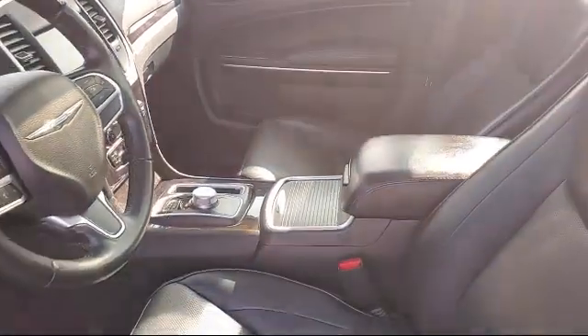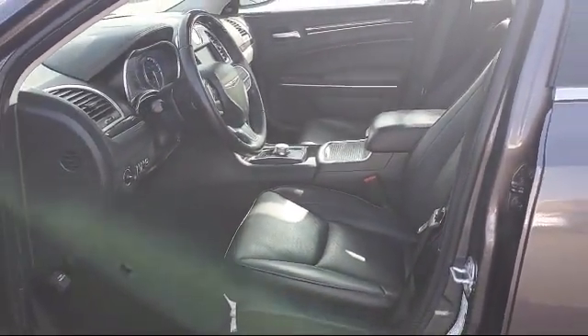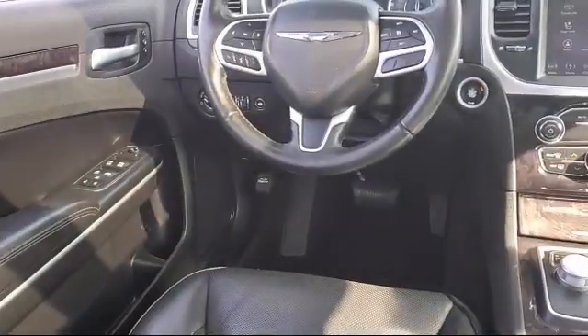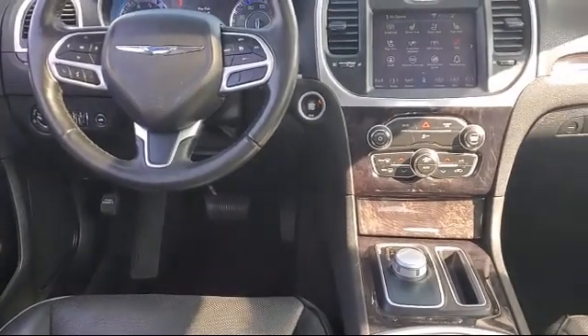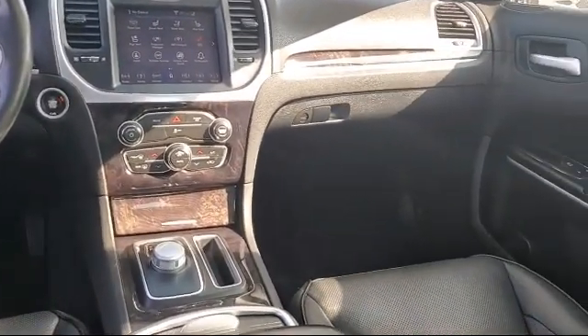At Antioch Chrysler Jeep Dodge Ram we take pride in bringing you innovation and convenience with our 17 acres of like-new pre-owned vehicles. We're eager to serve and our knowledgeable and professionally trained staff make buying your next vehicle a pleasant process.